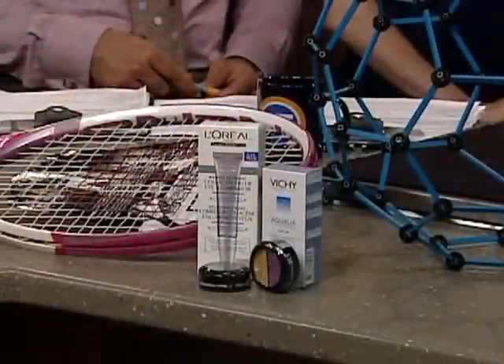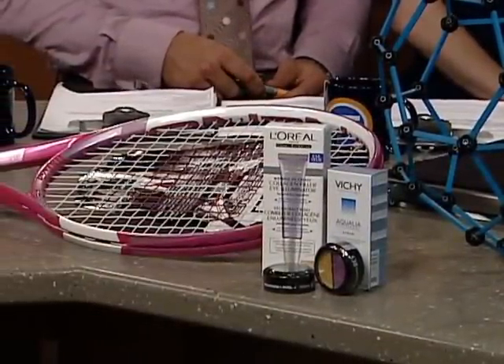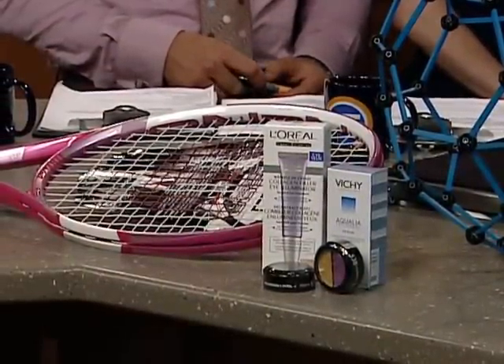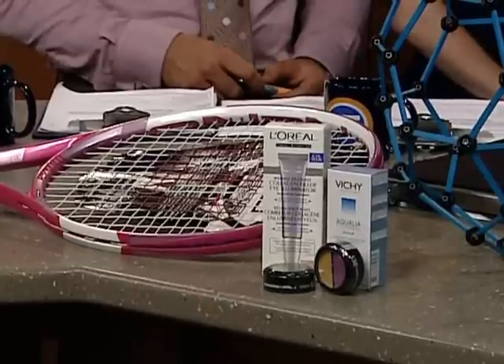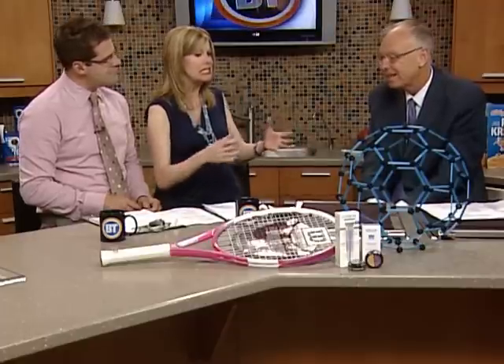So it's in Formula One cars. It's in this tennis racket. It's in cosmetics, because it reflects the sunlight better than other kinds of materials. So whatever you could think about, you can make it better by using nanotechnology. This isn't a household topic — it's not something that a lot of people know everything about — yet it is in everything that really surrounds us, and it's a huge industry right now in Alberta.